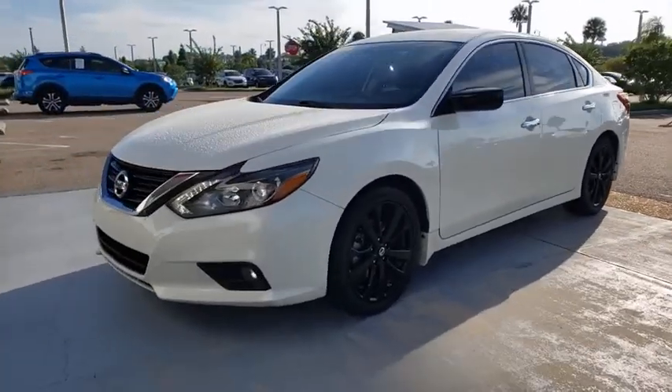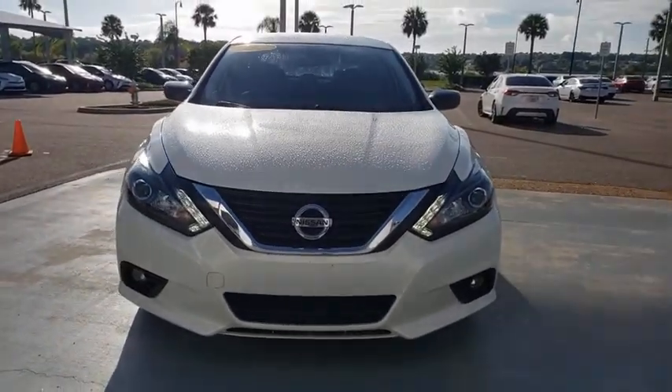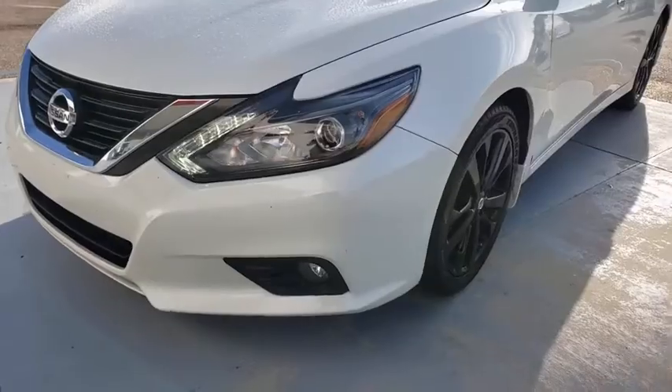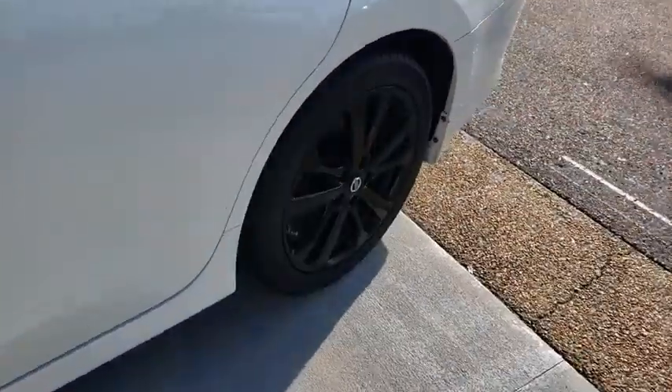This vehicle has less than 55,000 miles. Here are some of this vehicle's great options: backup camera, anti-lock braking system, steering wheel audio controls, keyless entry, traction control, stability control, Bluetooth.